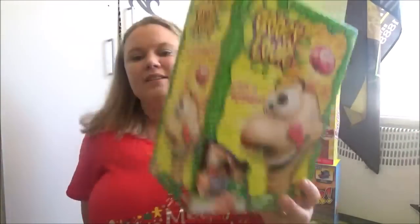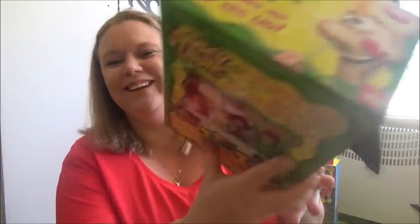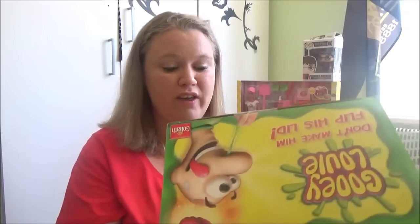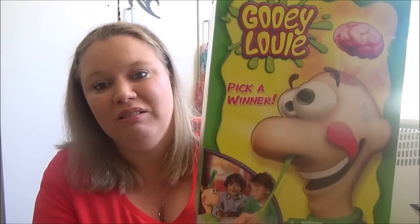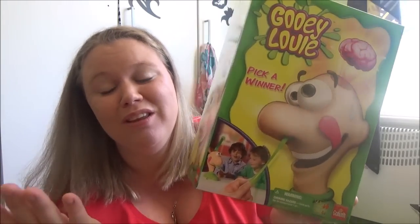If you've got boys you'll be excited about this one — it's called Gooey Louie. Basically it's a game where you pick the boogies out of his nose. You spin the thing and it tells you how many boogies to pick, and if you pick too many his brain pops out. It's for ages two and up so TJ can play, and it's for two-plus players. It was $29 at Target — you can't say no to that.